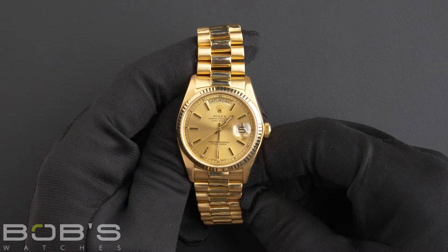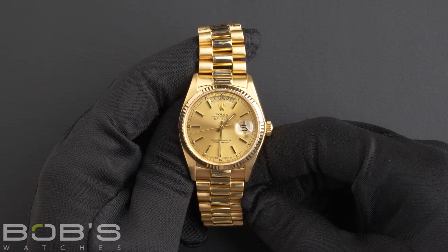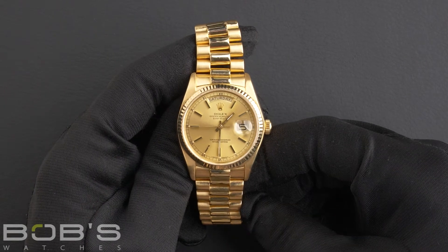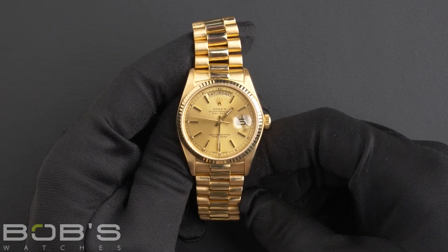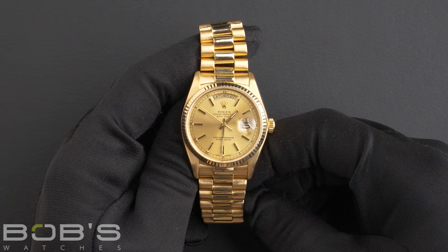The case is 36-millimeter 18-karat yellow gold with a fluted bezel, a scratch-resistant sapphire crystal, a single quick-set function, and contains an automatic 3055 movement.